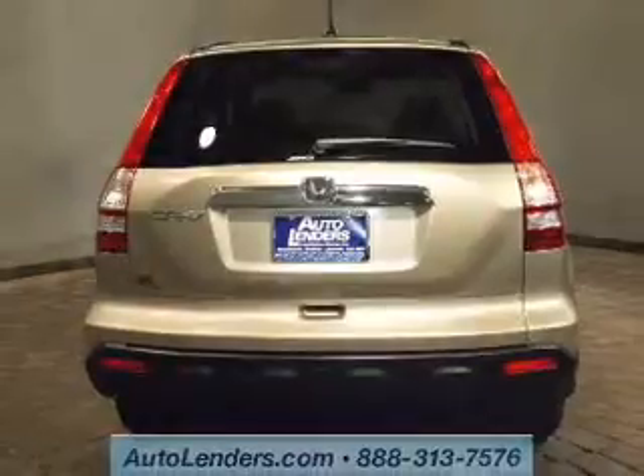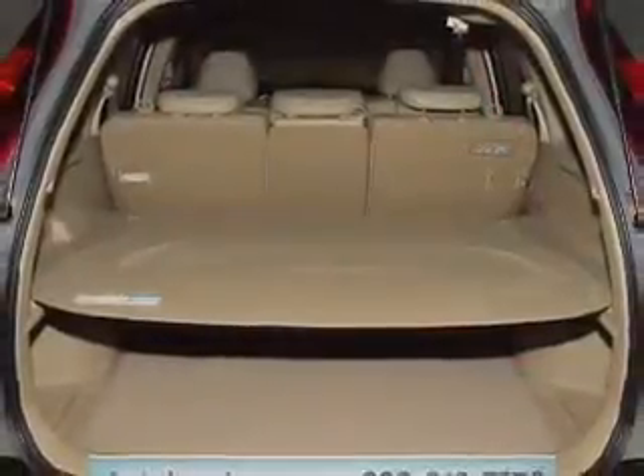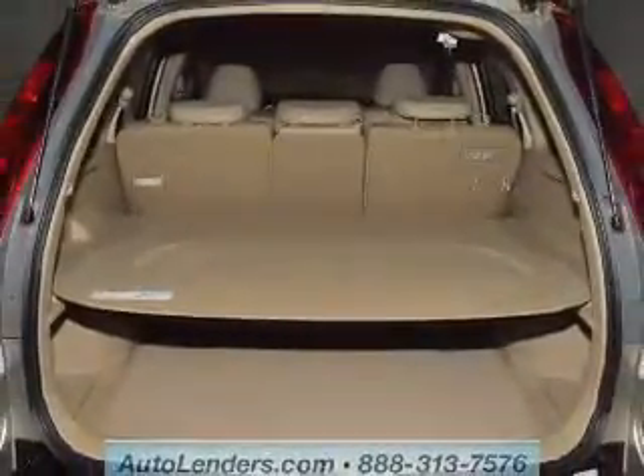The anti-lock braking system will help deliver you safely to your destination. Heated seats are a desirable comfort feature. Let the sun shine in with a sunroof.